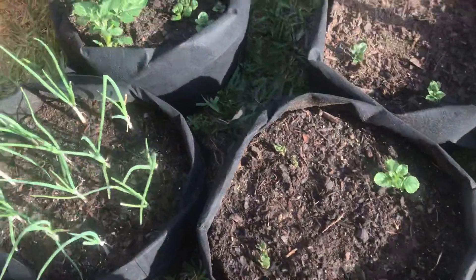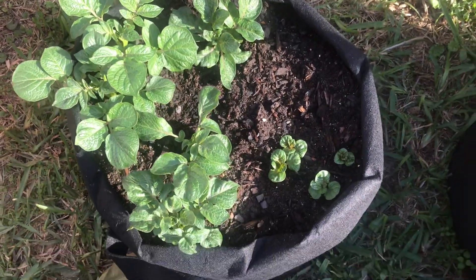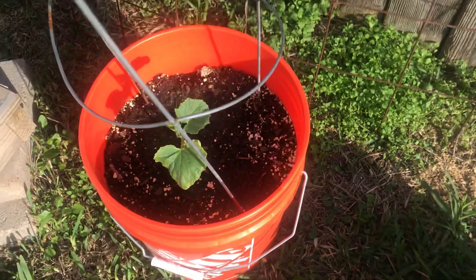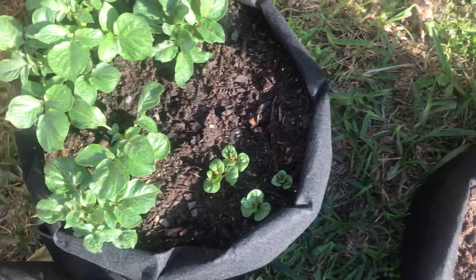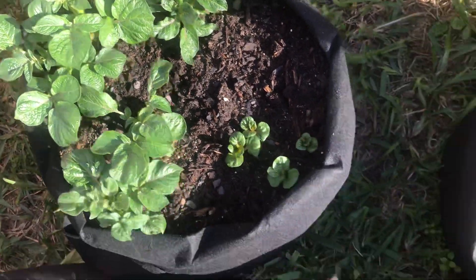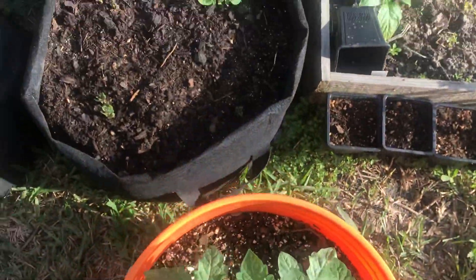More potatoes — coming up pretty good. This is a cucumber, and they're coming up. These are potatoes, the white variety, and these are the red variety. This takes a little longer to grow. They're coming up nice.